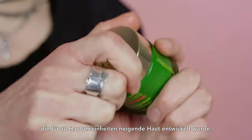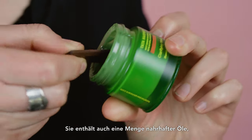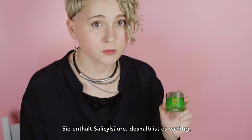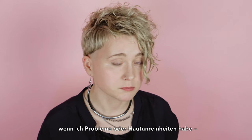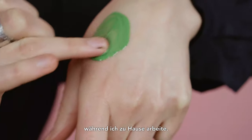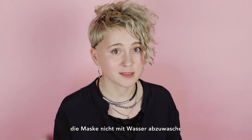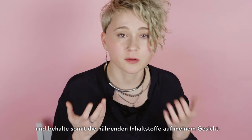Another mask created for blemish-prone skin that I use on my dry skin when I have blemishes is the Clarifying Mask from Tata Harper. It has a lot of nourishing oils in it as well, so it's not drying. It minimizes blemishes and balances your sebum without leaving your skin dry. It has salicylic acid, so it's important to use sunscreen after using this mask. I apply it only when I have problems — a small amount on the spot — and leave it for 15–20 minutes. Then I rinse it with a konjac sponge or towel and put some moisturizer on top.